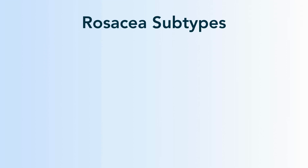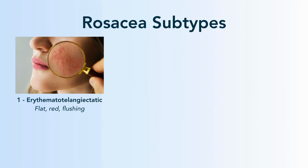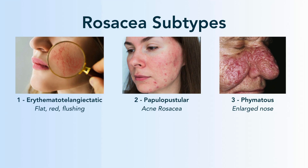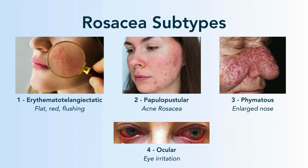Doxycycline is not for all types of rosacea, it's just for a couple. So let's go over the subtypes. Subtype 1 is erythematotelangiectatic, which means the flat, flushing version of rosacea. Rosacea subtype 2 is papulopustular, which is acne rosacea. Subtype 3 is phymatous, where you have an enlarged nose. And subtype 4 is ocular, where you have eye irritation.